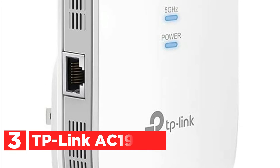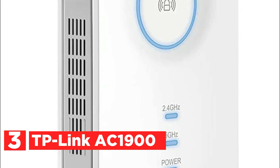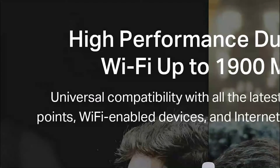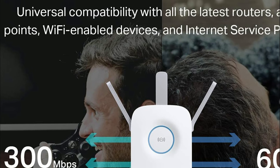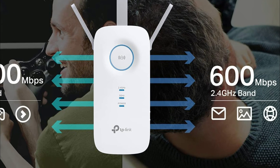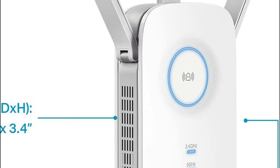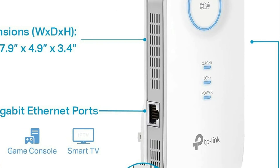At number 3 is the TP-Link AC 1900. Three external antennas with adjustable settings offer optimal coverage of Wi-Fi and secure connectivity. It acts like a Wi-Fi adapter that can connect wired devices to your network with gigabit speed. It helps in determining the ideal place to get the most Wi-Fi coverage by displaying the strength of the signal. Set up a new Wi-Fi access point to enhance your network's Wi-Fi connectivity and increase the range of any router or wireless access point.